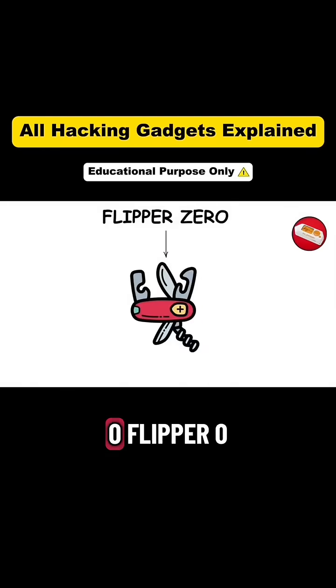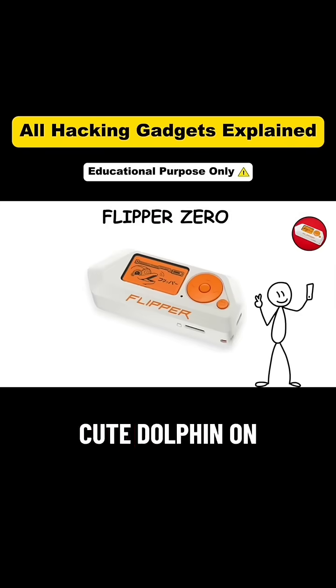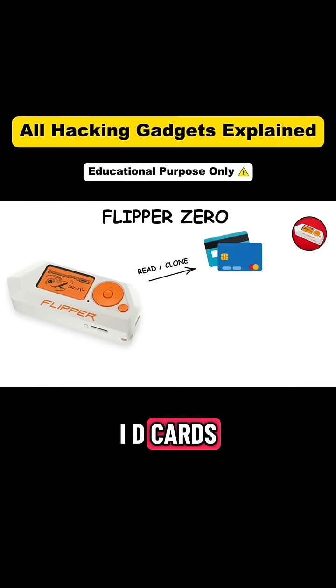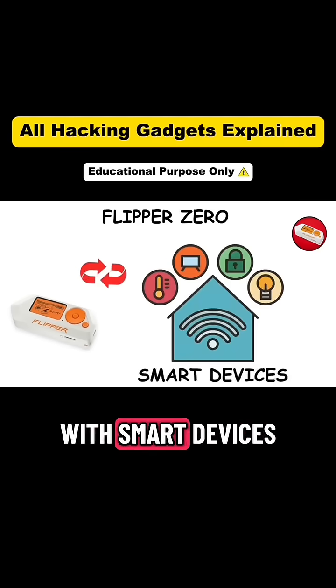Gadget 2: Flipper Zero. Flipper Zero is the Swiss army knife of hacking. Shaped like a toy with a cute dolphin on the screen, it can do terrifying things. It reads and clones RFID cards, copies NFC tags, captures garage and car remote signals, and even interacts with smart devices around you.